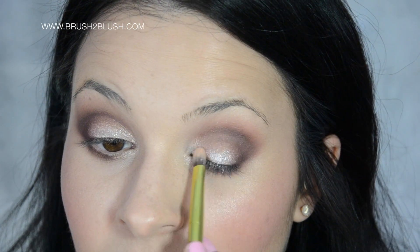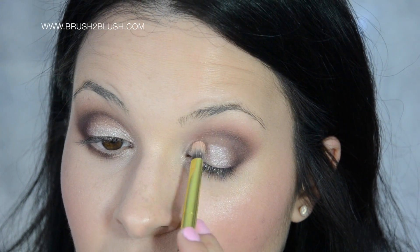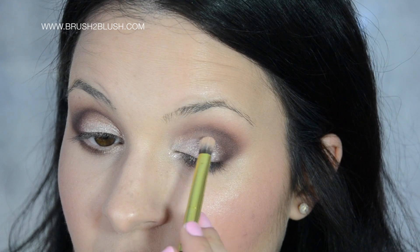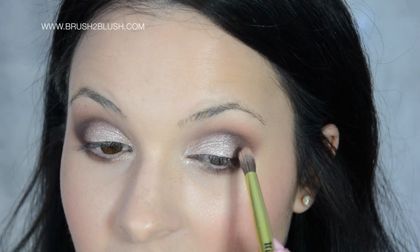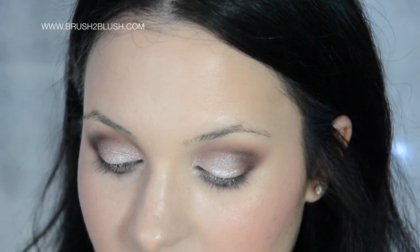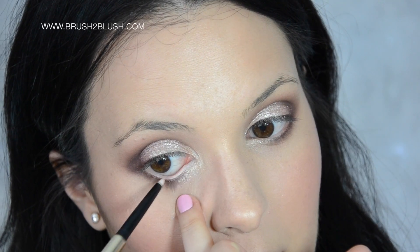Apply again the Kiko cream shadow if you have lost the intensity, to intensify the shadow again. To my waterline, I'm using this Kiko pencil in a creamy color.